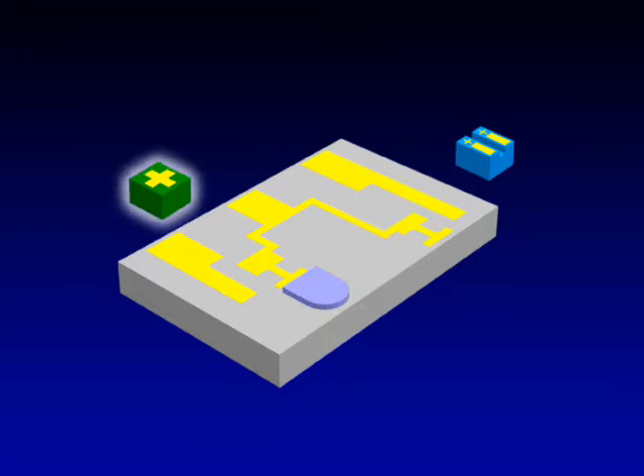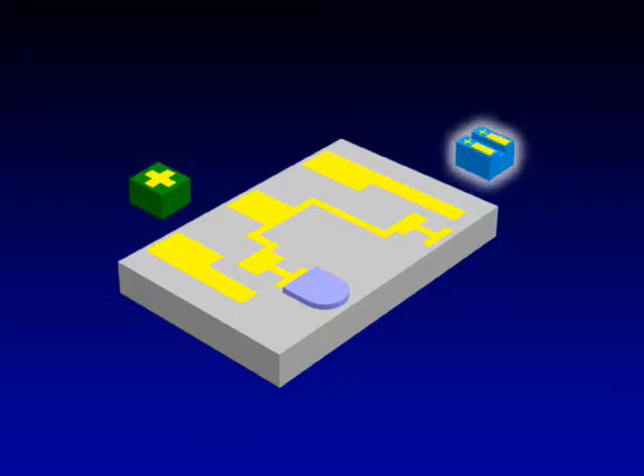A laser diode, a photodiode, and an optical waveguide.